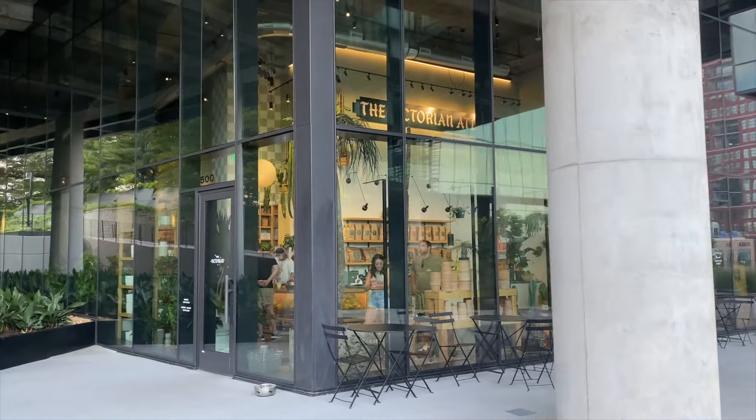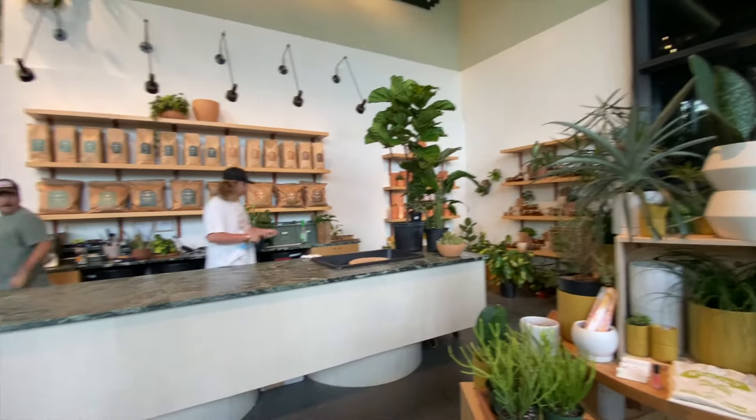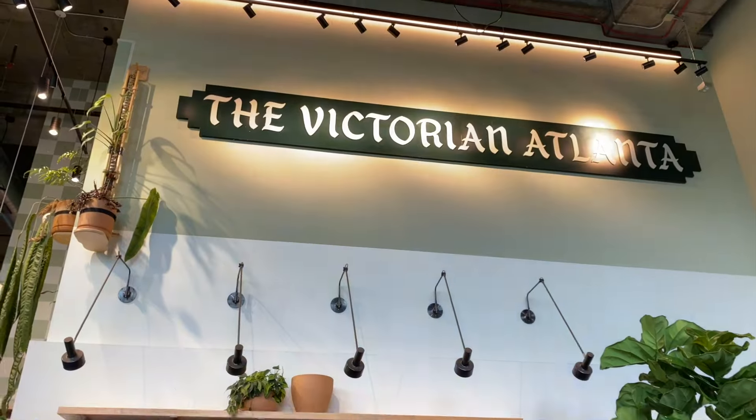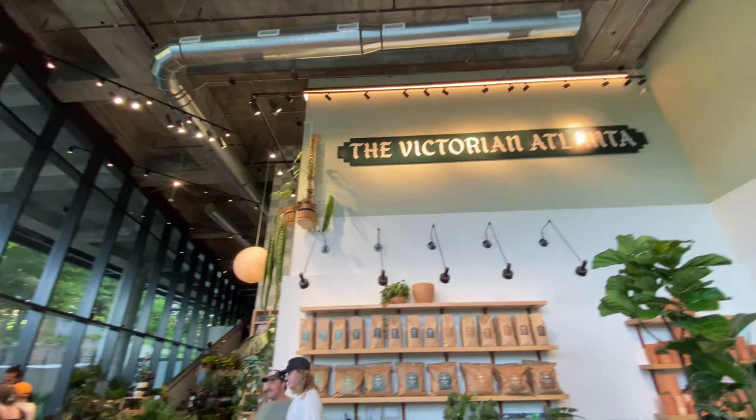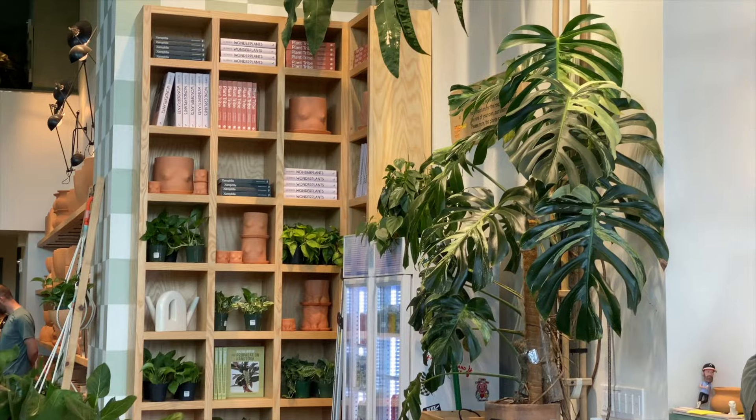It's awesome just to walk around and see local shops and restaurants. They have this amazing plant shop — if you are a plant girly, this is the shop to go to. It's called The Victorian and they have so many cool plants in here. It really is so aesthetic and so cool.